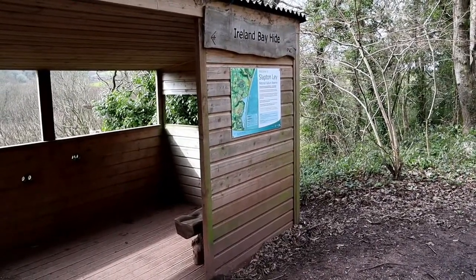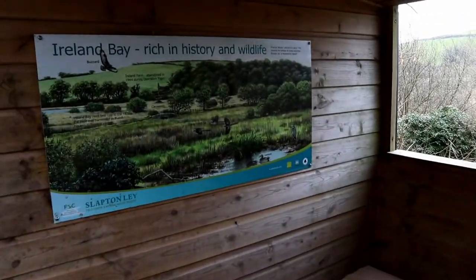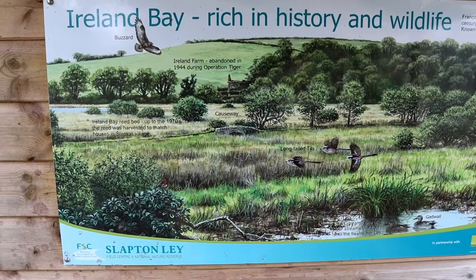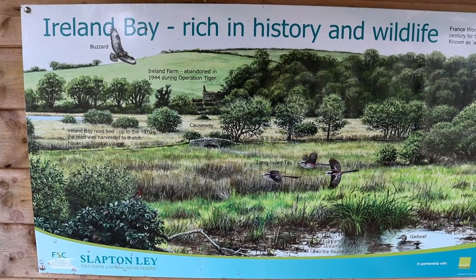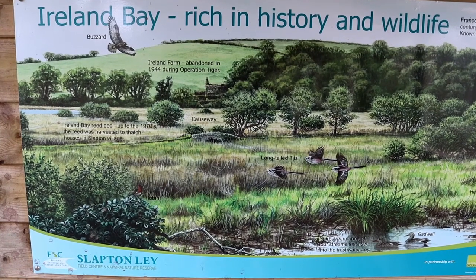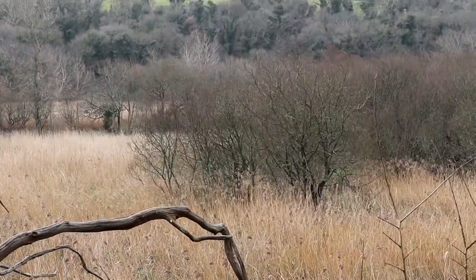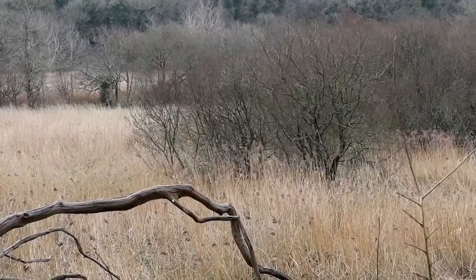This is called the Island Bay bird hide. One thing to note which links back to our story is that — as you can see from the tableau — between the trees there was a farm called Island Farm, hence presumably the name. That farm was abandoned during Operation Tiger, so the people that farmed here would have been notified by the authorities and told they needed to move on. Clearly after the Second World War they never moved back, so therein lies a bit of a sad family tale. The farm would have been just behind those trees and reed beds — there is actually a little bridge causeway over there as well, though you can't see it from this location.